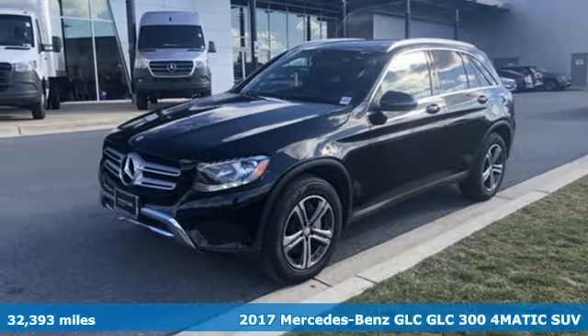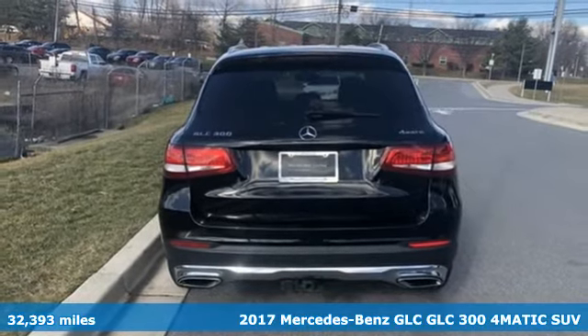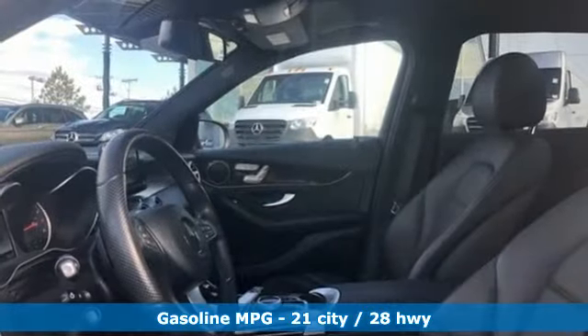It's a 2017 Mercedes-Benz GLC. Corners are traded in for curves. The GLC has emerged with a C-Class-inspired cabin and sophistication, and a little taste for the wild.